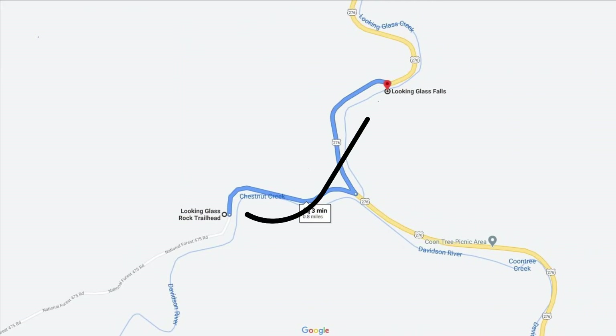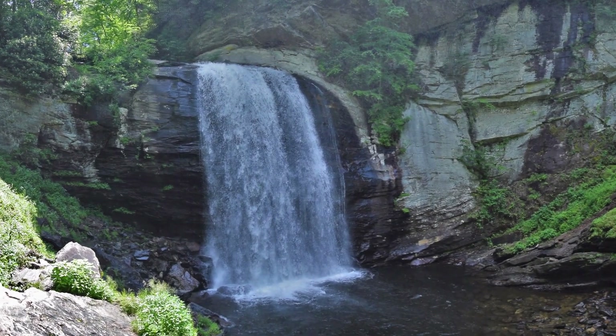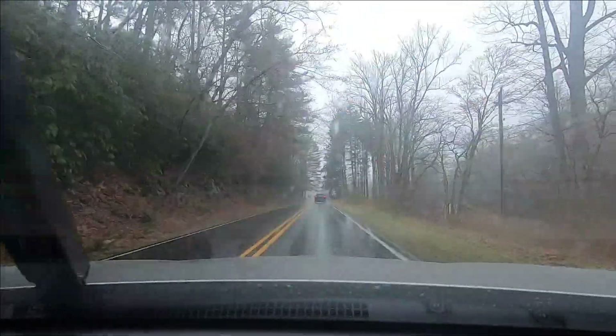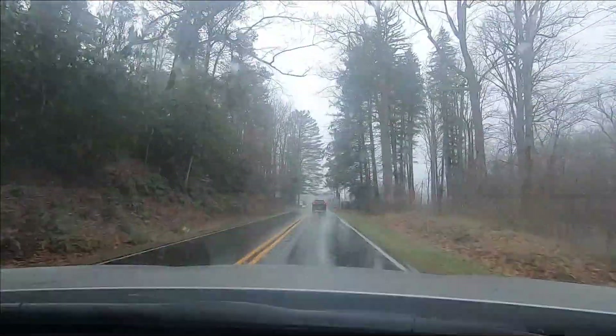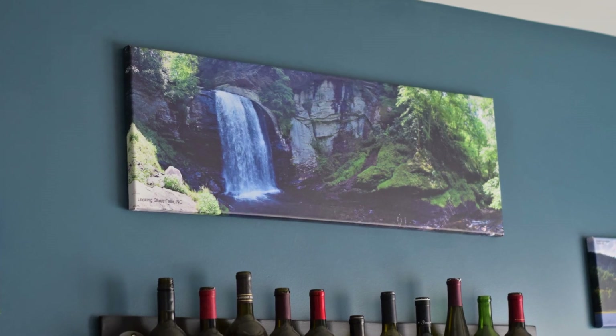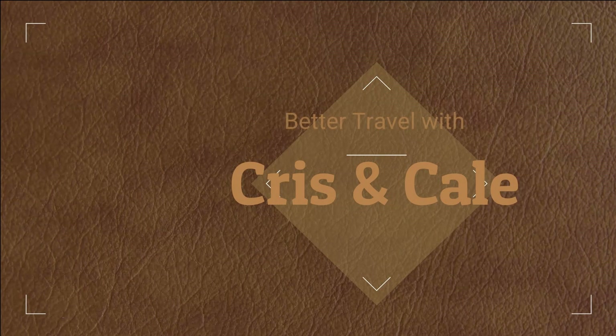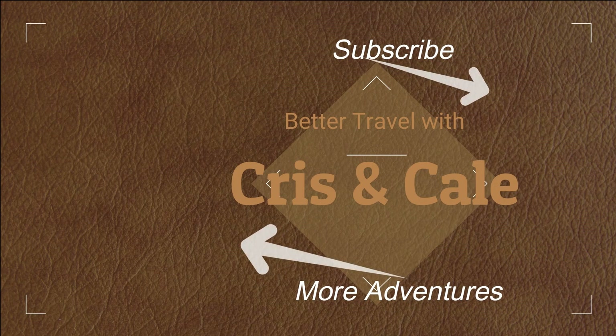Less than a mile drive from the Looking Glass Rock trailhead is the Looking Glass Falls trail — a short quarter-mile hike to one of the most spectacular waterfalls in North Carolina. On this day we declined to visit the falls in the rain, especially since we had visited these falls in the past, and we even have a panoramic canvas print of it in our dining room. Thanks for watching. We hope this gets you excited about getting out and exploring on your own. Click to the right to subscribe, click to the left for more adventures.